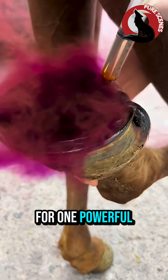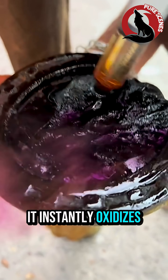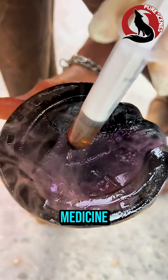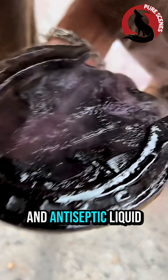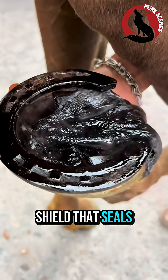So she uses the purple powder for one powerful reason: it reacts. When it hits moisture or infected tissue, it instantly oxidizes, kills bacteria, dries out diseased pockets, and prepares the cavity to hold medicine. As the powder mixes with the filler and antiseptic liquid, it turns dark, hot, and active, forming a chemical shield that seals the entire cavity.